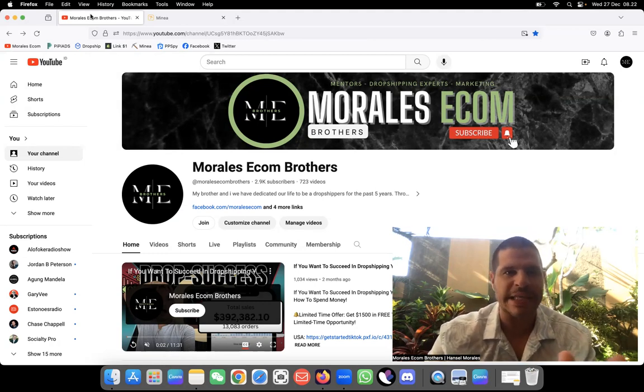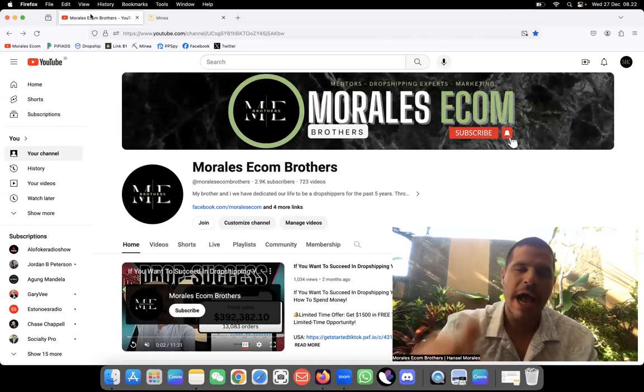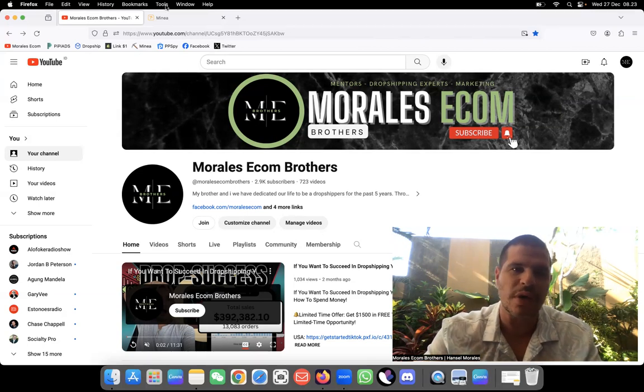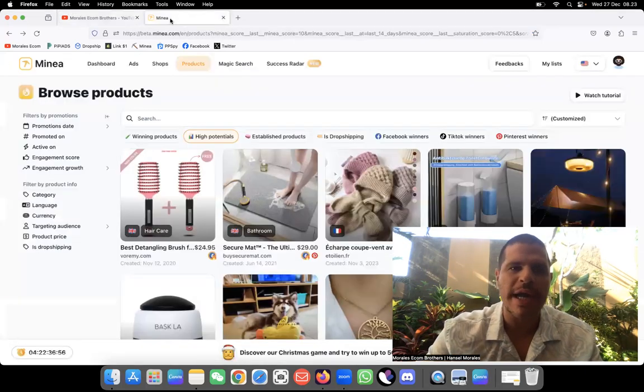For this product research, like I said, we're going to be using Minea. If you want to use Minea for your product research, I'll leave a link below where you can get a 20% discount. I normally use PP Ads and PP Spy to do my product research, but this time I felt like giving Minea another go.